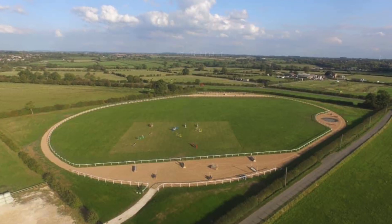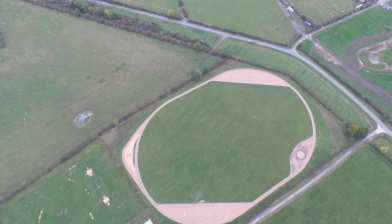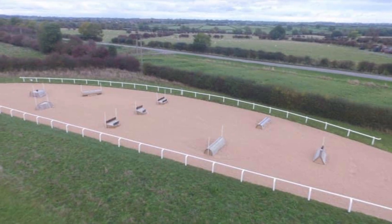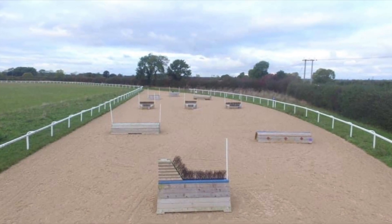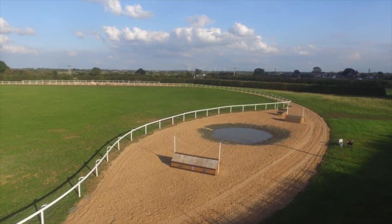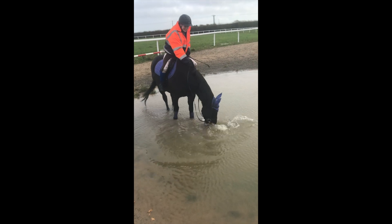And then I'm so excited to show you this — it's a massive gallop track. Look how big it is. It's even got jumps on the outside, as you can see here. Big ones, small ones. And they've even got a water bit, which I'll show you in a minute. It's just amazing — so good. Look at that water bit. I'll post a clip of me in the water. There's me in the water — Gucci loves the water.